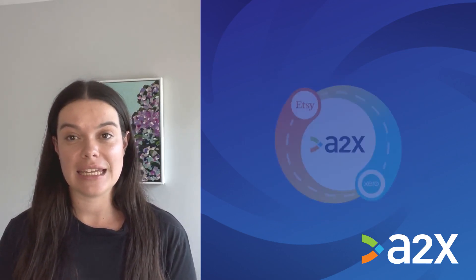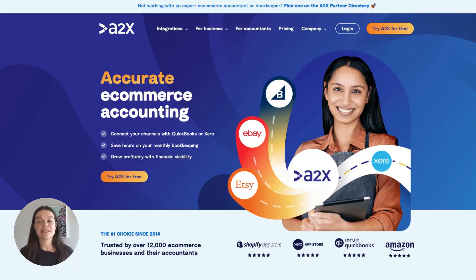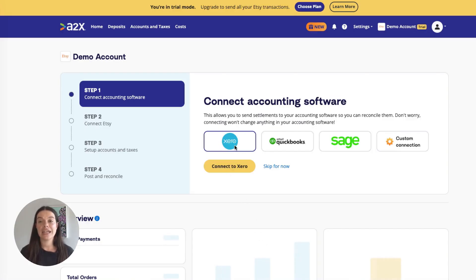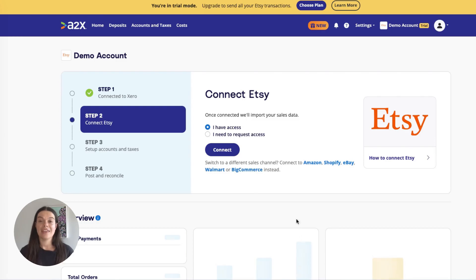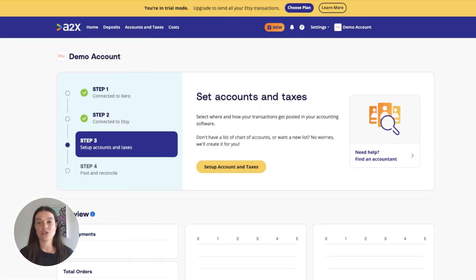Integrating Etsy and Xero with A2X is easy. Here's how you can get set up. First, sign up for an A2X account at a2xaccounting.com. Next, you need to connect A2X to Xero — all you need here is your Xero login. Then, connect A2X to Etsy. If you need to request access to an Etsy account, you can do so here.